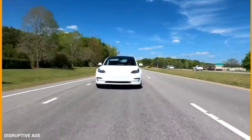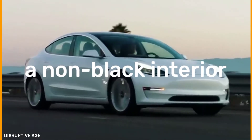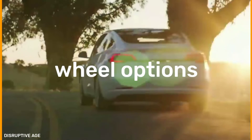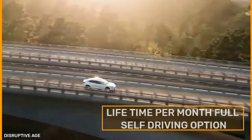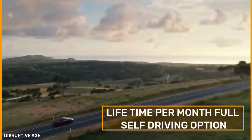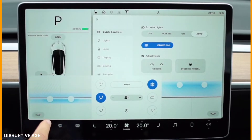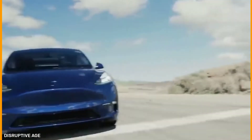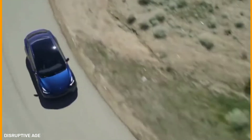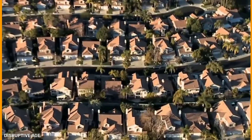Model 3 has relatively few options, including paint colors, a non-black interior, and wheel options for certain models. There's also the lifetime per month full self-driving option, which has been promised for several years, remains elusive, and is not truly full self-driving. But the better version, workable though not final, is better than anything else, and new features arrive periodically through over-the-air software updates, which the owner must accept to install.